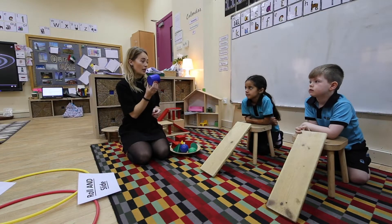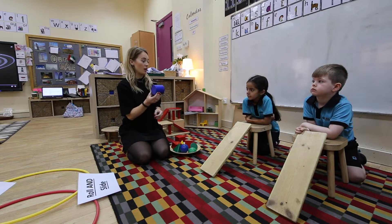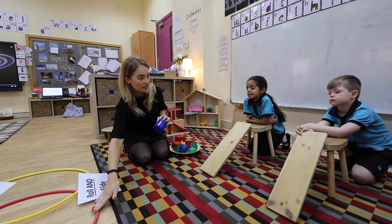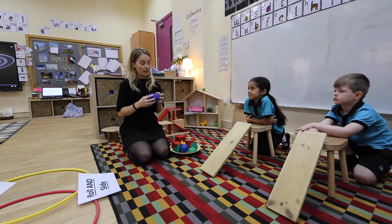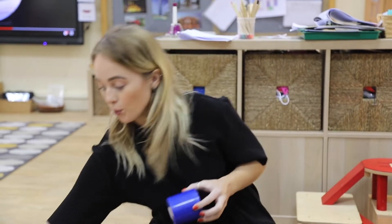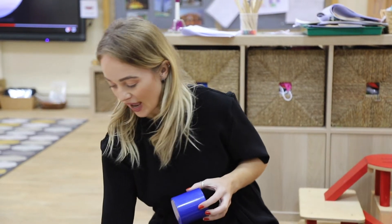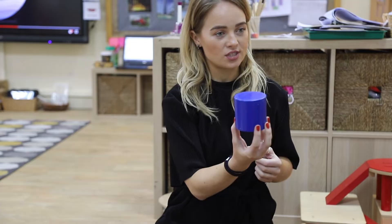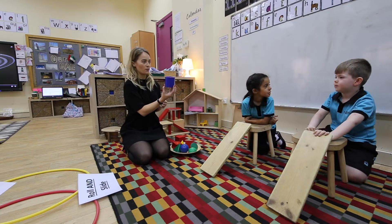We're going to be thinking about whether these roll or slide down the ramp. If they roll, we're going to put them in this set. If they slide, we'll put them in this set. And if they do both, we'll put them in the middle. So Jacob, what do you think this is going to do — roll or slide, or both? Both.